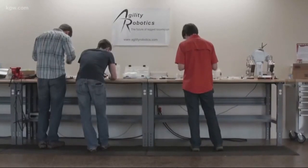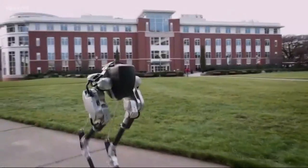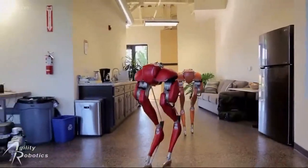The engineers' next step will be to fit the robot with cameras and laser sensors so it'll be able to see and maneuver around large obstacles — for example, climb stairs.